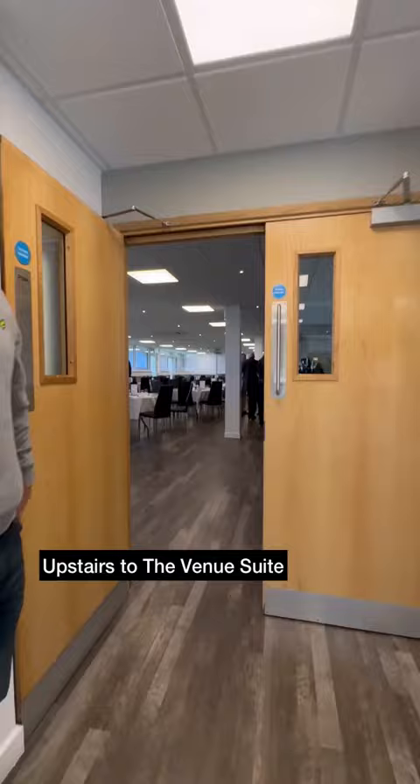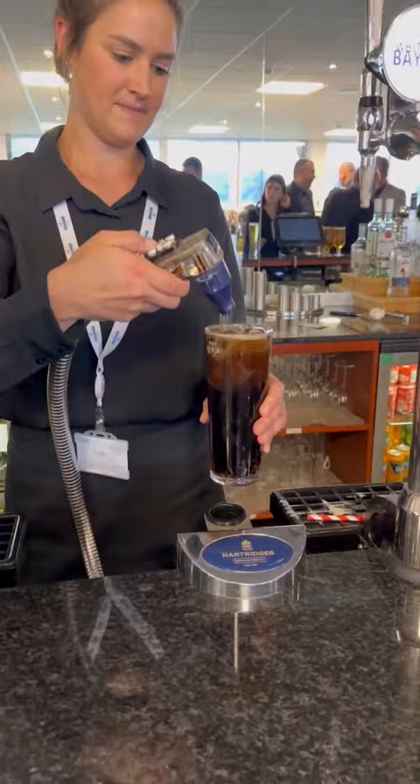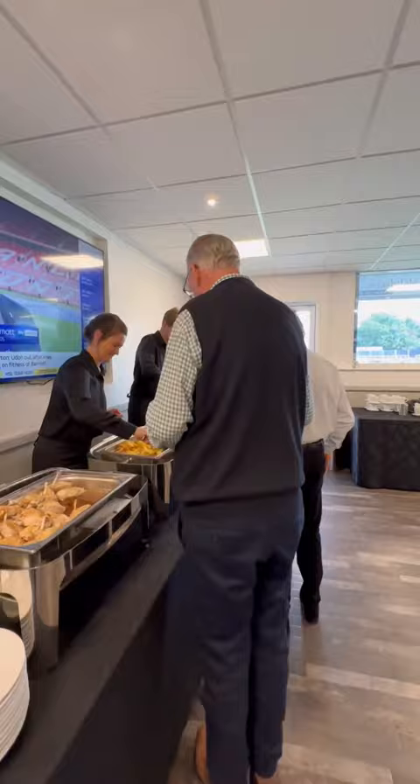An amazing standard of lounge for a National League team. We then found our reserved table and grabbed a programme. There is also a paid bar, so we bought ourselves a drink.